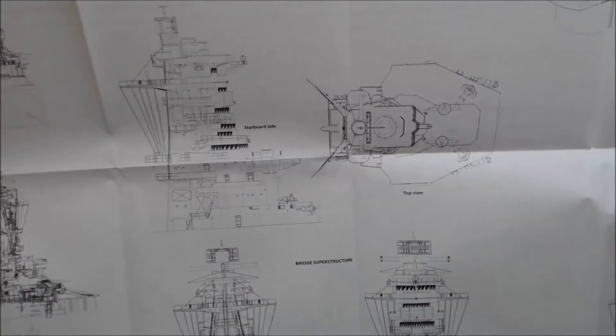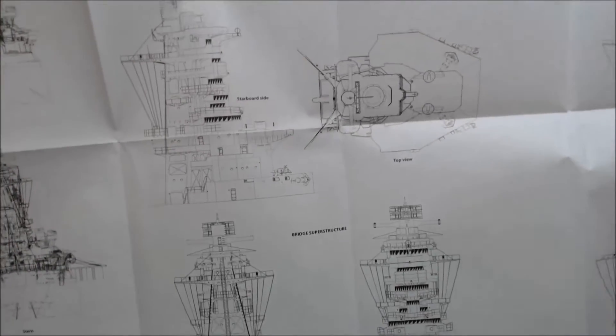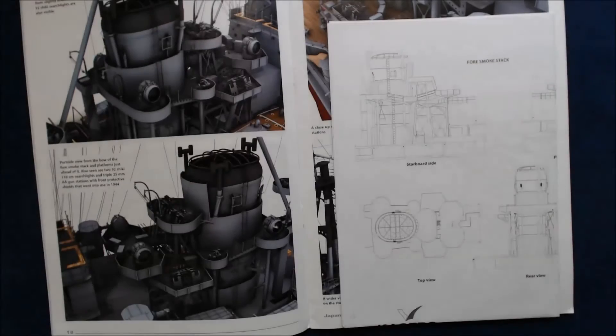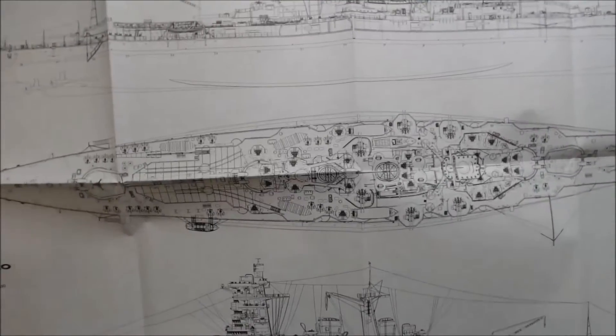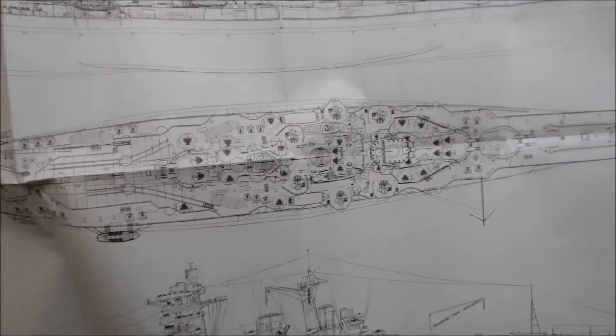Here's another line drawing sheet, again in 1/350th scale. It has profiles of the various areas and then slightly larger shots of the superstructure. Basically anything you'd need to see areas of detail that might not be represented in a kit, but could be something you could scratch build perhaps.